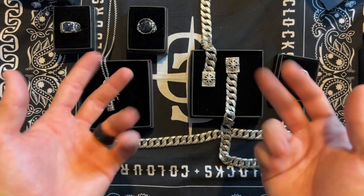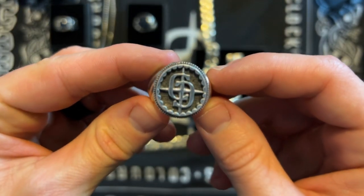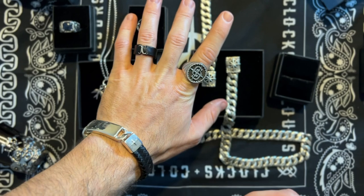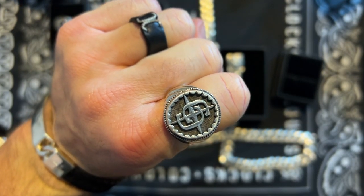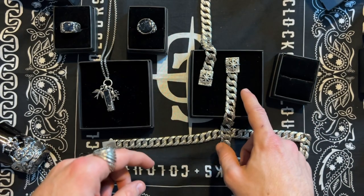So let's begin and show you the items. Here are all the items that I want to show you today. In the right corner is the emblem ring — the ring that has the Clocks & Colors logo. This ring works in combination with any other rings from Clocks & Colors. Near this ring you can see the broadside bracelet and the capsized necklace.